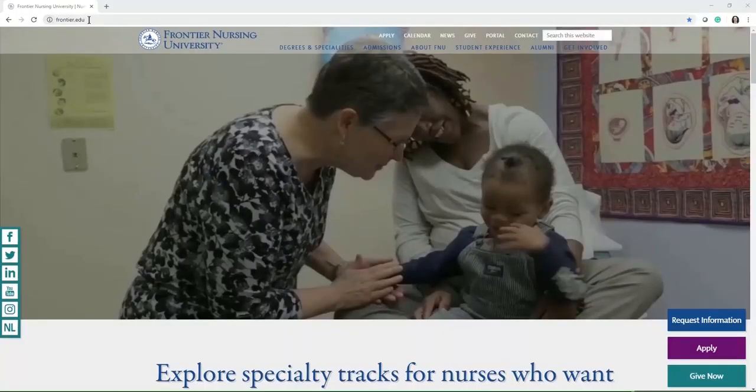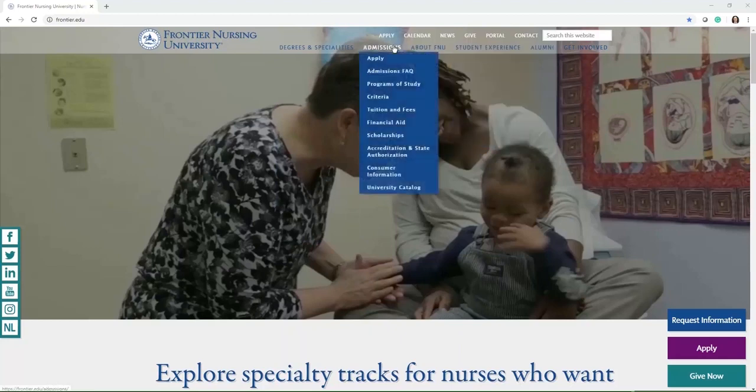If we go to Frontier.edu, it's going to take you to the home page here and you're going to see some menu options at the top. We're mainly going to go over some of the items in the admissions menu and some other places on the website that might be of interest to you.